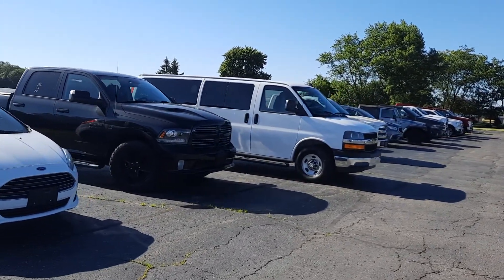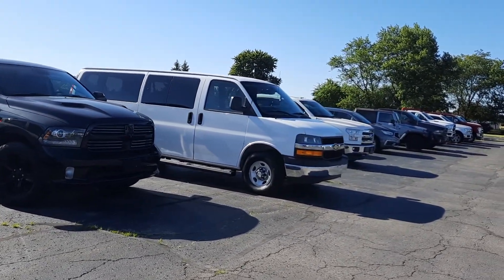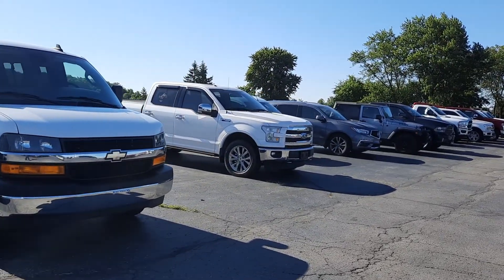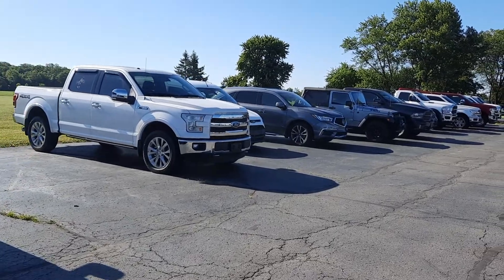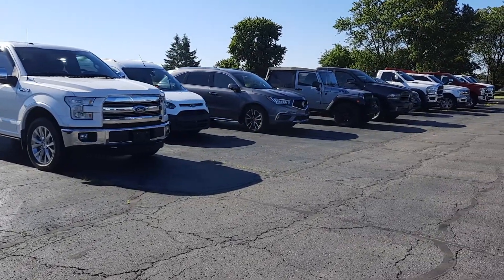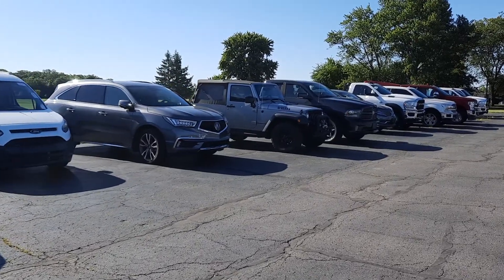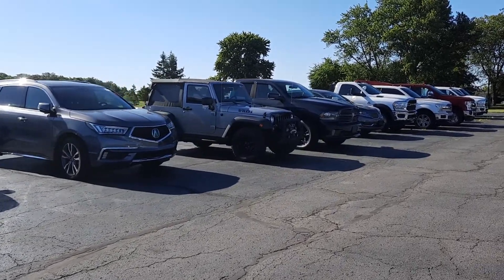If you see anything you like you can call either dealership. Terry Henricks Chrysler is 419-445-2576. Terry Henricks Ford is 419-445-7460. Like this video and subscribe to see more updates. I'll see you next time.